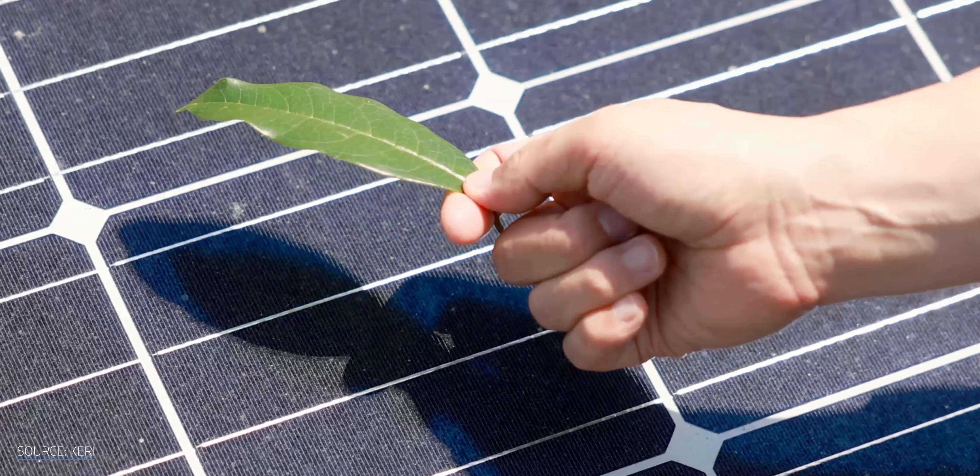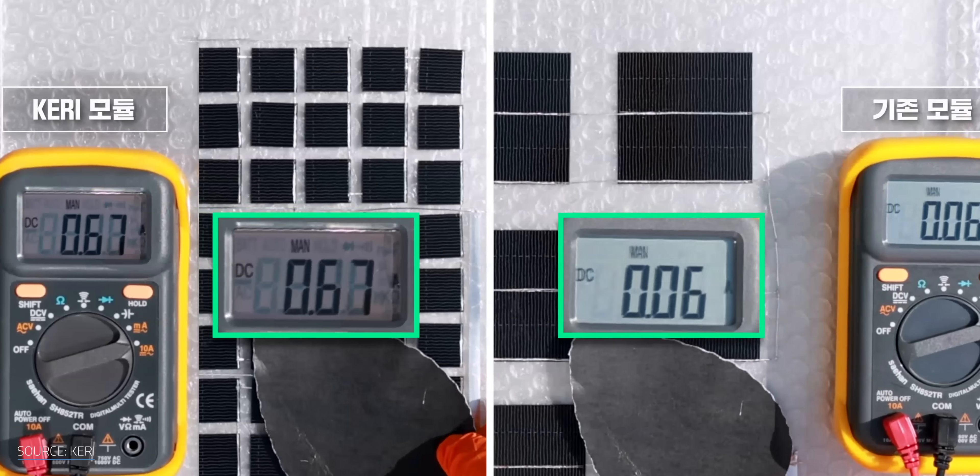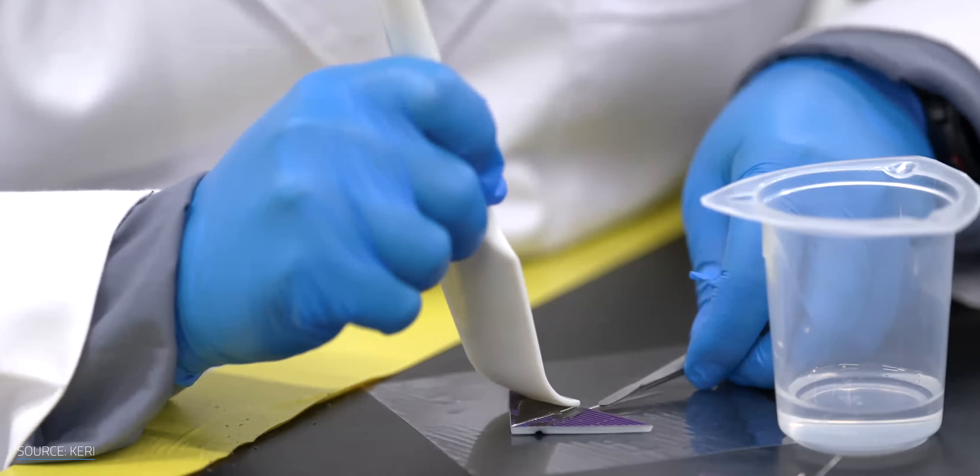That brings us back to the 3D solar modules KERI is developing. With their multi-dimensional structure, these modules capture light from multiple directions, maximizing energy in less than ideal conditions. It's like the brute force approach of adding more panels on a rooftop, but with a slight twist.